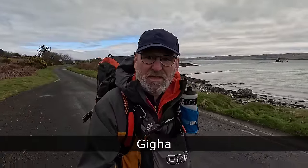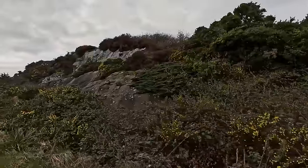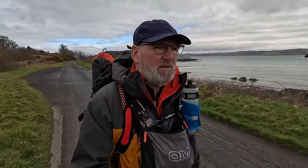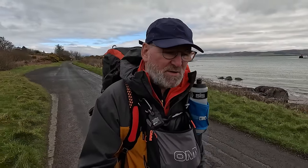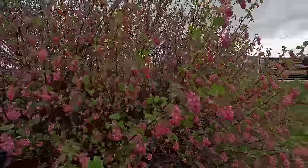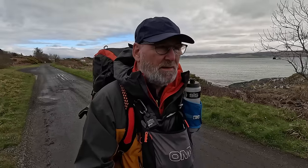Welcome to the island of Ghia. This little island is just off the coast of the Kintyre Peninsula on the way down to Campbelltown in Argyll and Bute. I'm here for 24 to 36 hours — we'll see how it goes. I've got a plan to do a circuit of the island, which is easier said than done, but I'm delighted to have you along with me. It's been too long — let's see what we can find.